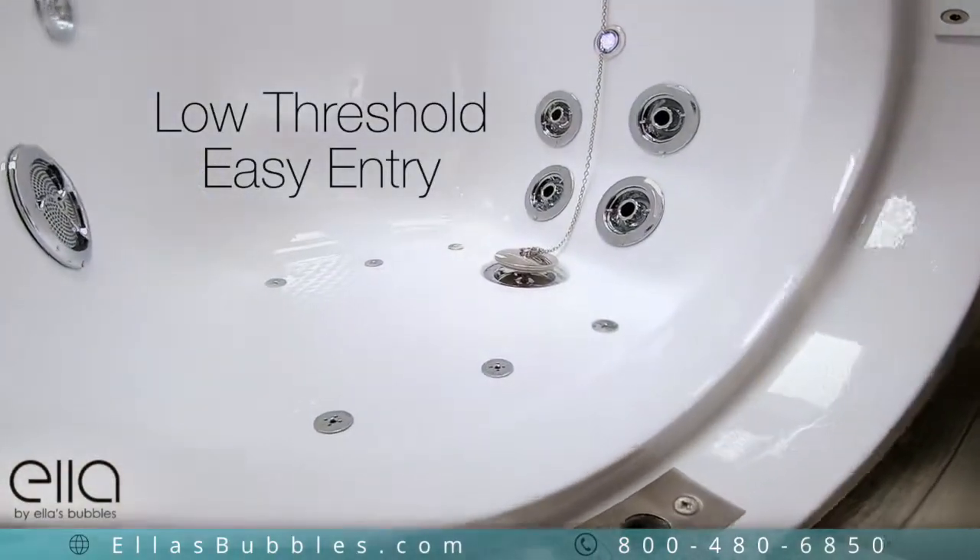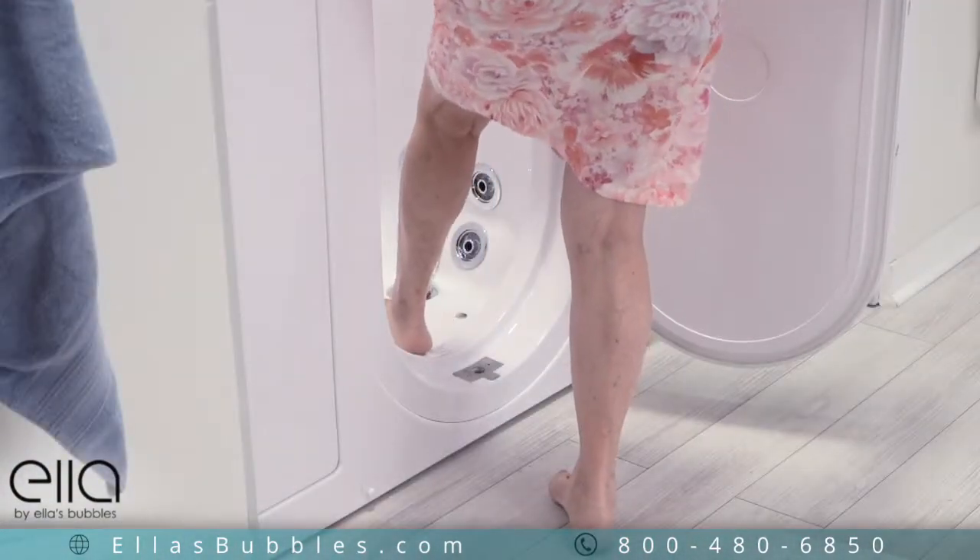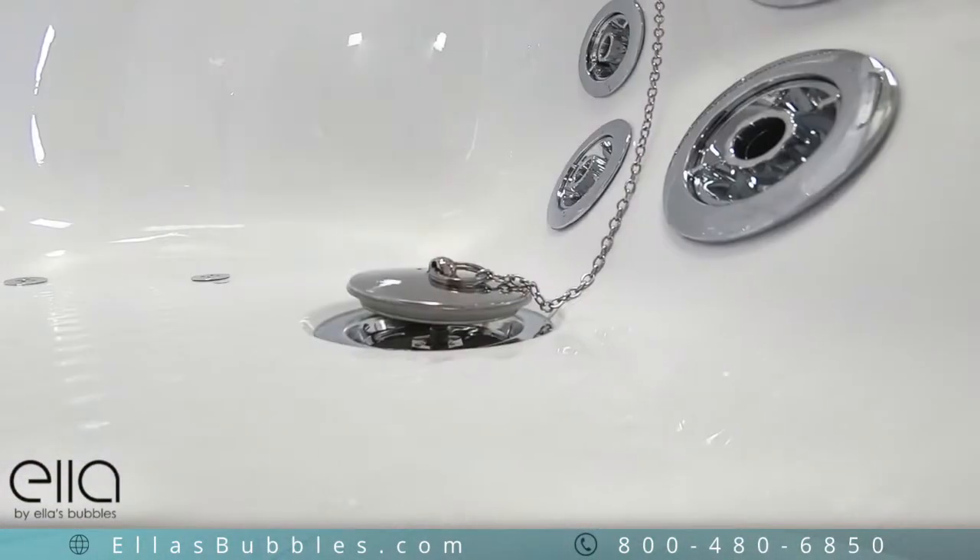This tub has an easy step-in, low threshold, and a textured floor for your added safety.